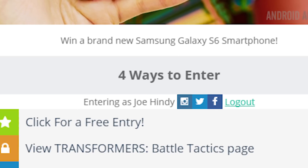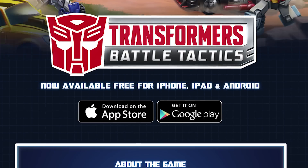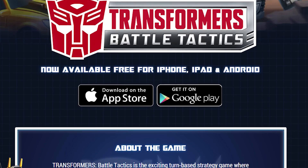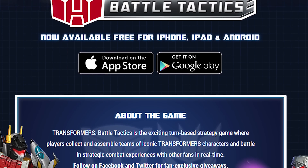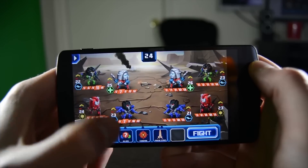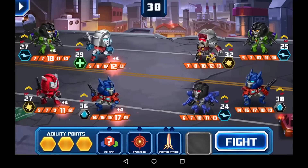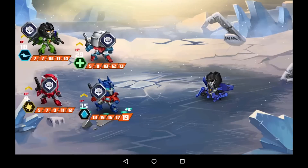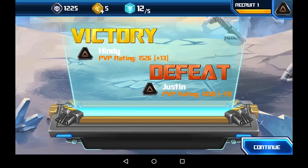For your second contest entry, all you have to do is go check out the Transformers Battle Tactics official website. That's all that's required to get the entry, but these guys were nice enough to sponsor this week's giveaway, so go ahead and check out the game also. It's free to download and you might actually like it, plus you'll be showing your support for the Sunday giveaway, the Android Apps Weekly show, and Android Authority as a whole. We'll have my review of the game linked up in the video description below.